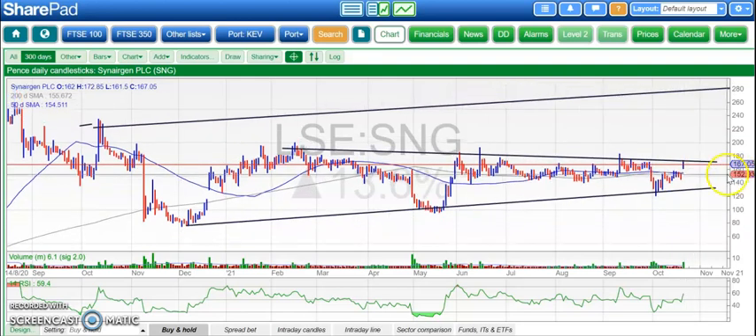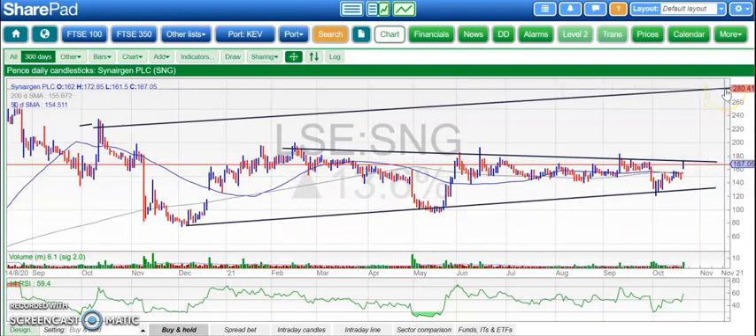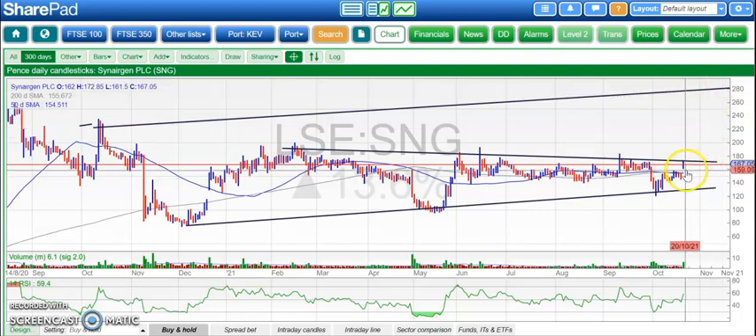then we could see the shares accelerate over the next two to three months up to as high as £2.80 at the top of the rising trend channel from last October. So looking very interesting indeed. An end-of-day close back below the gap and the 50-day line at £1.55 would really delay the upside scenario. So basically above £1.55, looking for £2.80 via £1.70 on Synagen.